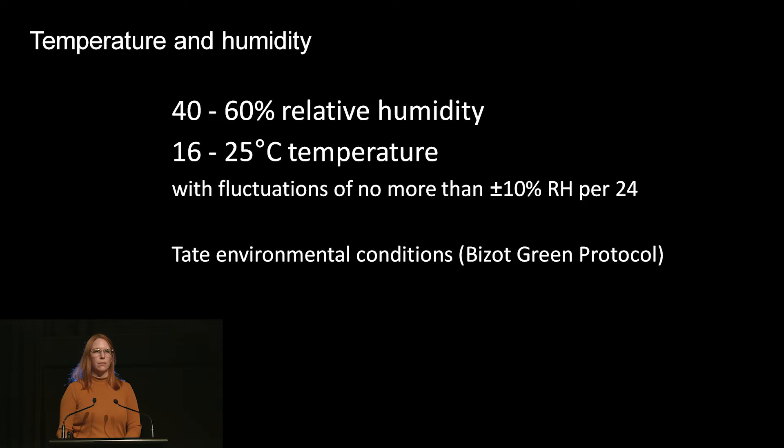Extreme or fluctuating temperature and relative humidity can be incredibly damaging to artworks. Relative humidity is the amount of moisture in the air measured as a percentage. High or low temperatures or humidity can cause cracking, flaking, warping, delamination, melting or adhesive failure. To reduce the risk, we control the environment through air conditioning. Our loan agreement with Tate requires us to keep the temperature between 16 and 25 degrees Celsius and relative humidity between 40 and 60%, with humidity not changing more than 10% over 24 hours. Because air conditioning uses so much power, many museums are moving towards broader parameters for more environmental sustainability.